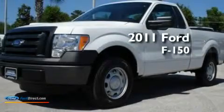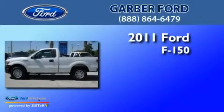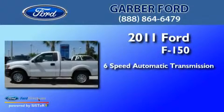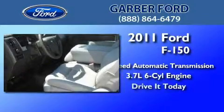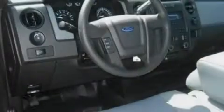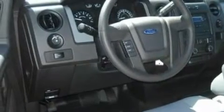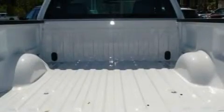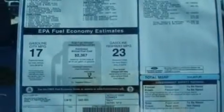This is a brand new 2011 Ford F-150. This truck has a 6-speed automatic transmission and a 3.7-liter V6. Its top features include air conditioning, traction control and stability control systems, side curtain airbags, door reinforcement beams, and four well-positioned speakers producing great sound quality throughout the cabin.